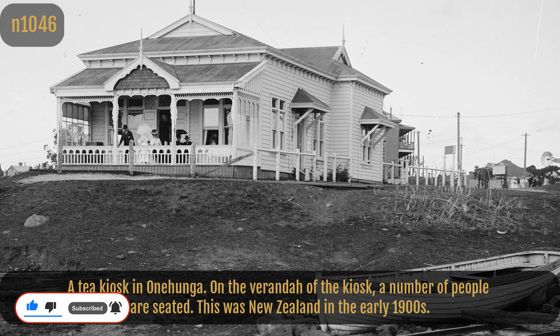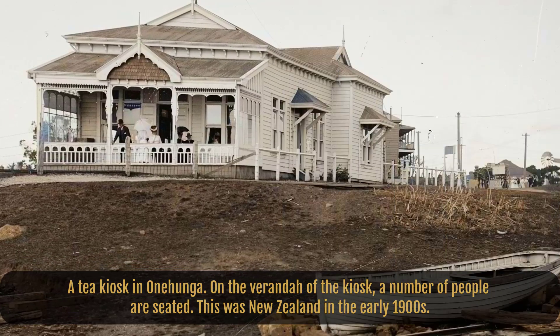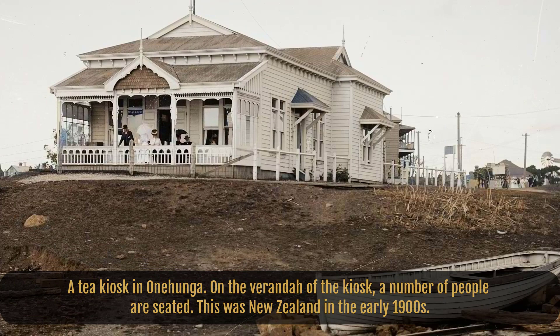A tea kiosk in Wanhunga. In front of the tea shop, a dinghy is beached close to the coast. On the veranda of the kiosk, a number of people are seated. This was New Zealand in the early 1900s.